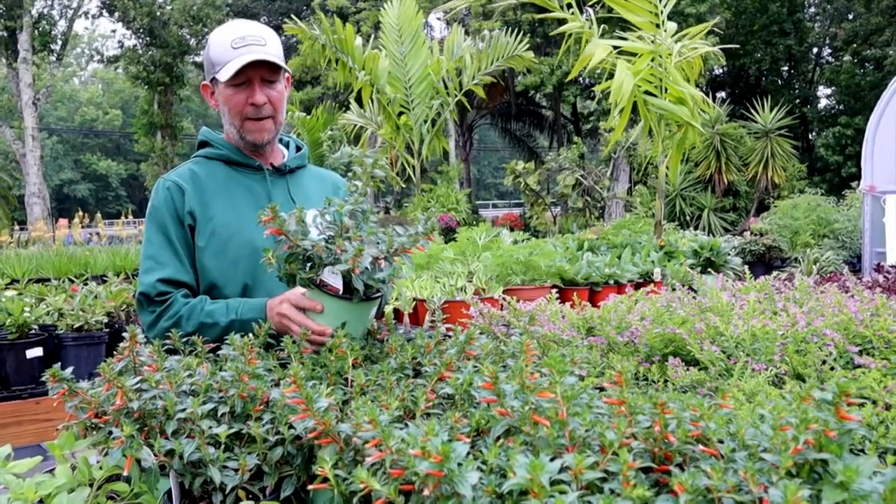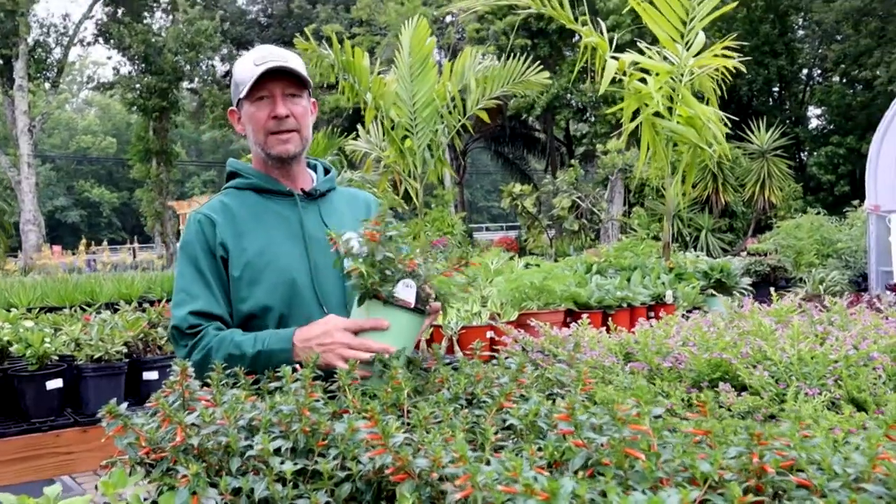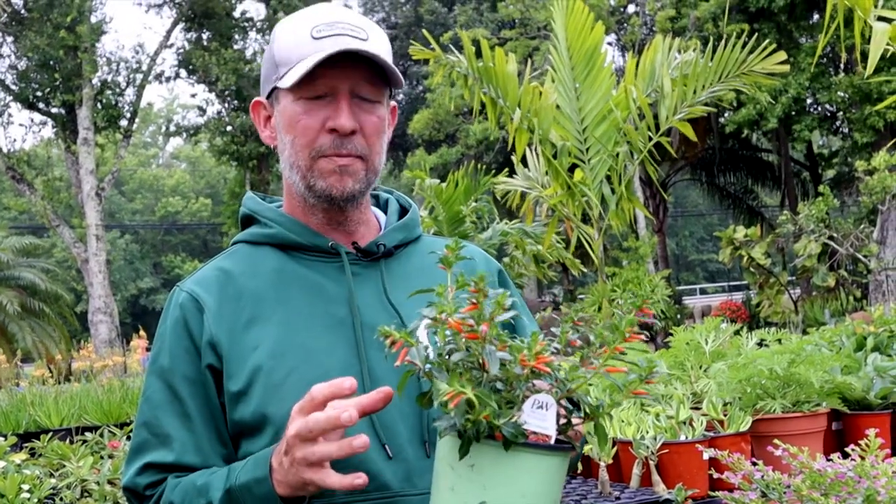This is a plant that's derived from what we used to call the cigar plant. It still has the same tubular shaped flowers, same color, but this is a little bit smaller variety, under three feet and about half as wide.